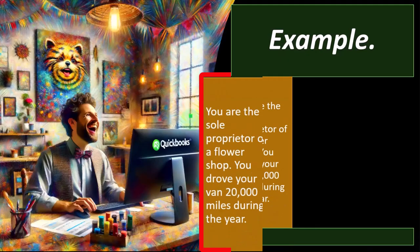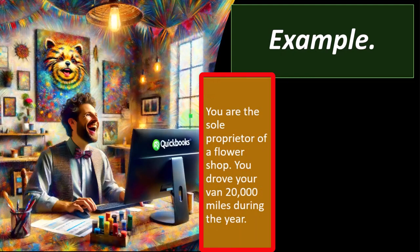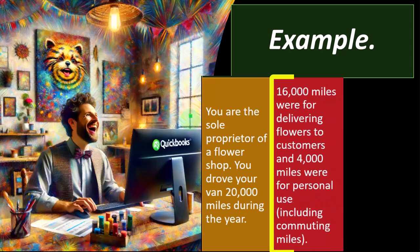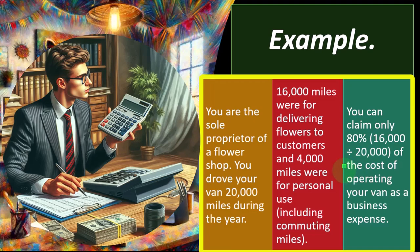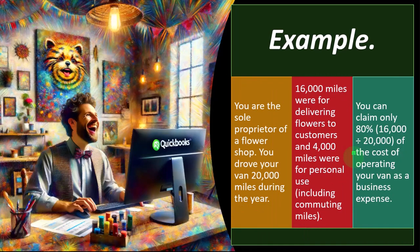Example: you are the sole proprietor of a flower shop. You drove your van 20,000 miles during the year — 16,000 miles for delivering flowers to customers and 4,000 miles for personal use, including commuting miles. You can claim only 80%, meaning 16,000 divided by 20,000 equals 80%, which is the ratio of operating your van deductible as a business expense.